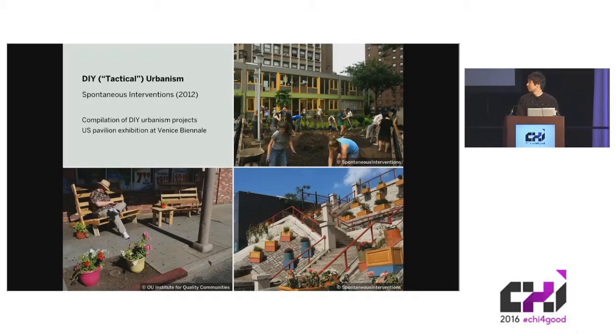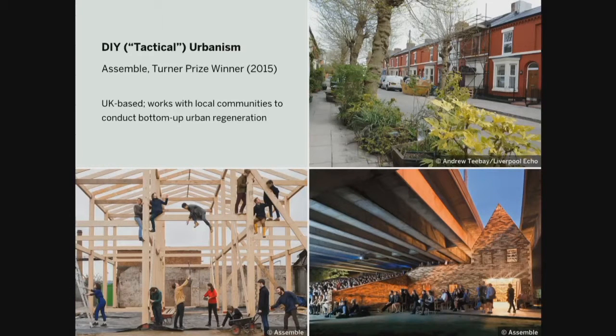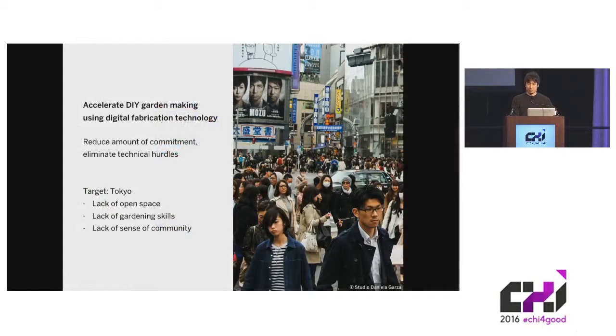In the American exhibition for the 2012 Venice Architecture Biennale, they showed a compilation of various examples of DIY urbanism projects, including park beds, guerrilla gardening, and chair bombing, that took place across the United States. The movement got a further boost last year when a group of architects from the U.K. worked with local communities to engage in this kind of bottom-up urban regeneration project and won the prestigious Turner Prize. A lot of DIY urbanism projects deal with creating gardens and farms — adding greenery to cities — and we think that by using digital fabrication technology we can accelerate this kind of DIY garden making.